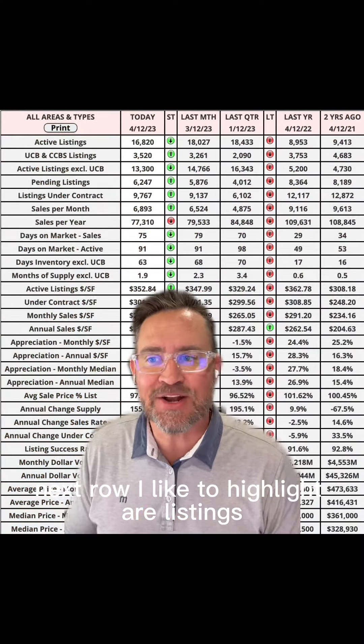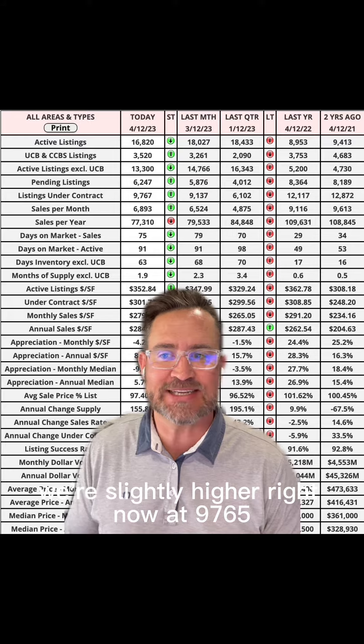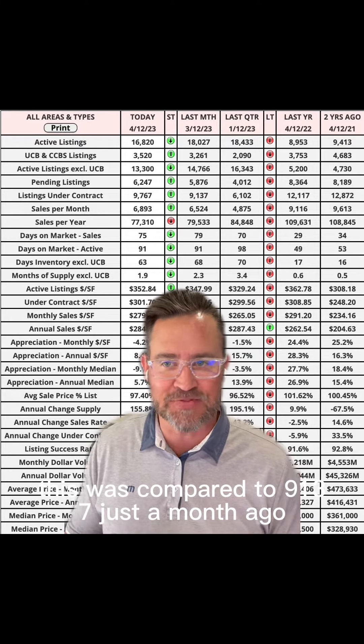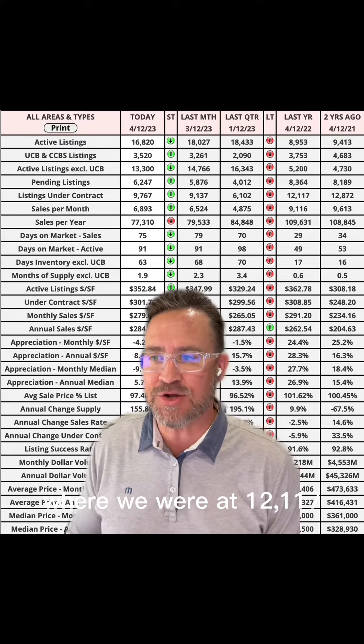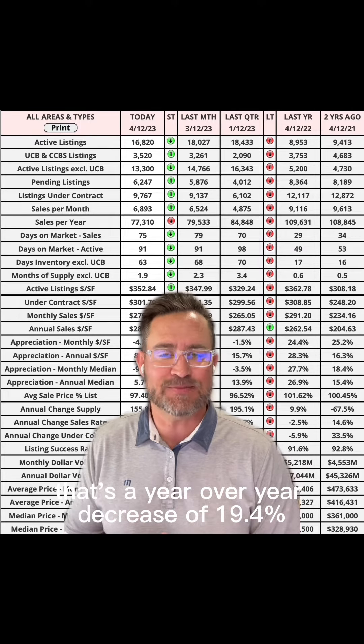I like to highlight our listings under contract. We're slightly higher right now at 9,765, compared to 9,137 just a month ago, but we're down significantly from last year where we were at 12,117. That's a year-over-year decrease of 19.4%.